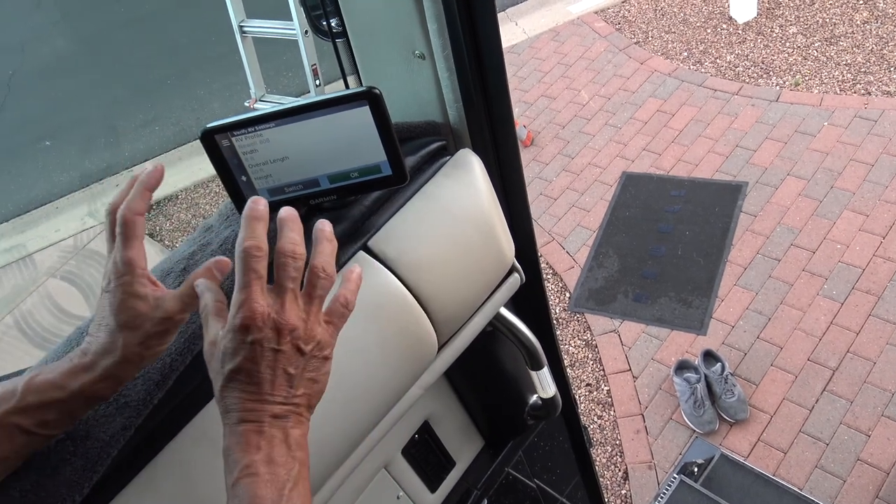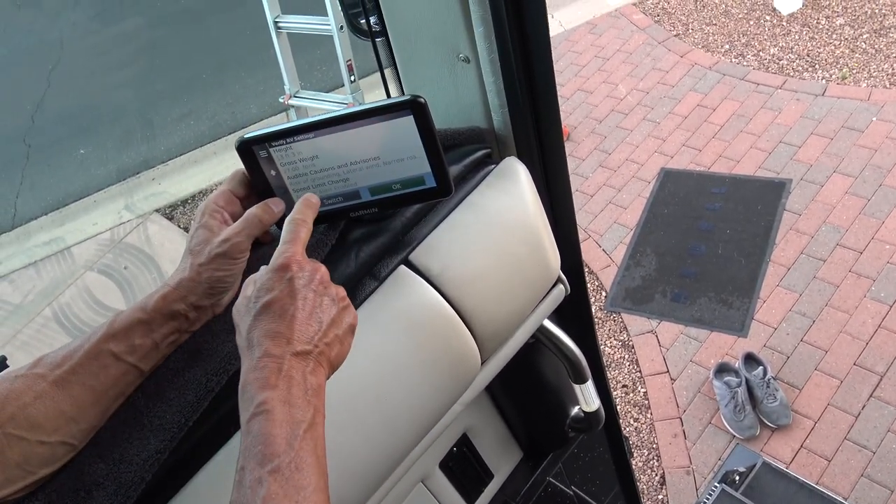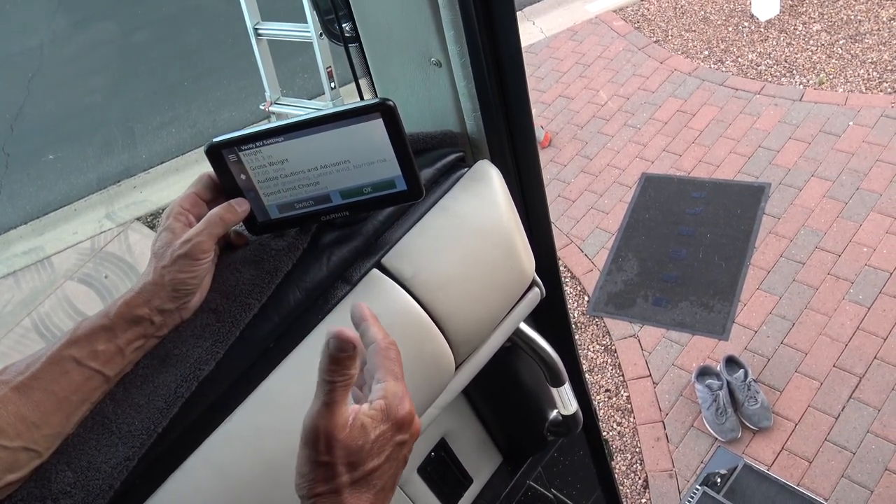You see what I'm saying? It shows you how tall, how high, how wide you are, what your gross weight is, and it will never take you down a highway that you don't belong on.